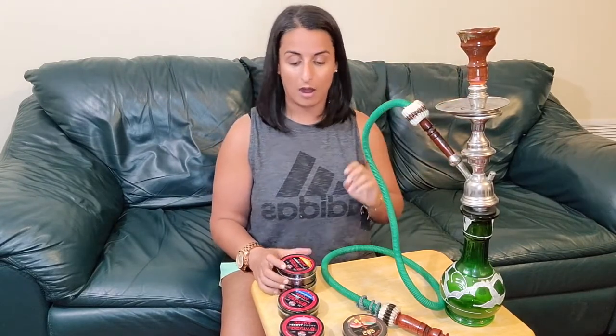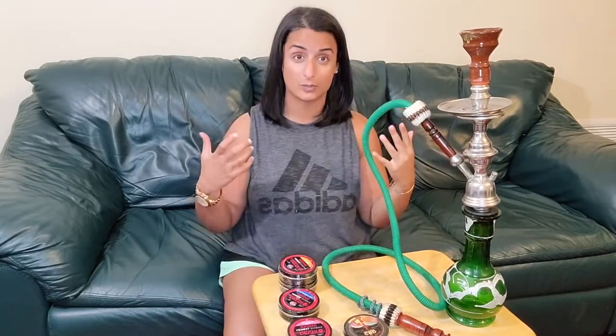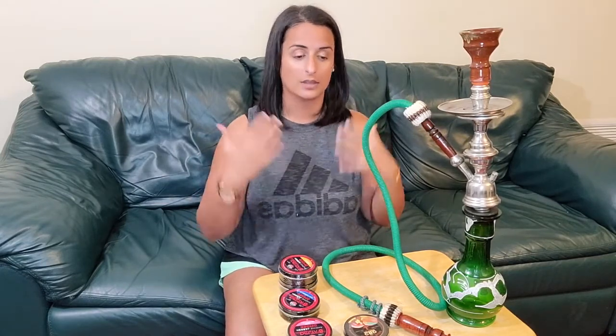Shisha is traditionally a tobacco product. One of the most popular brands is called Al Fakr, and it has nicotine in it. Our CBD Shisha and our Delta 8 Shisha do not have any tobacco or nicotine in them, so it is a cleaner smoke — a little bit more healthy for your lungs.